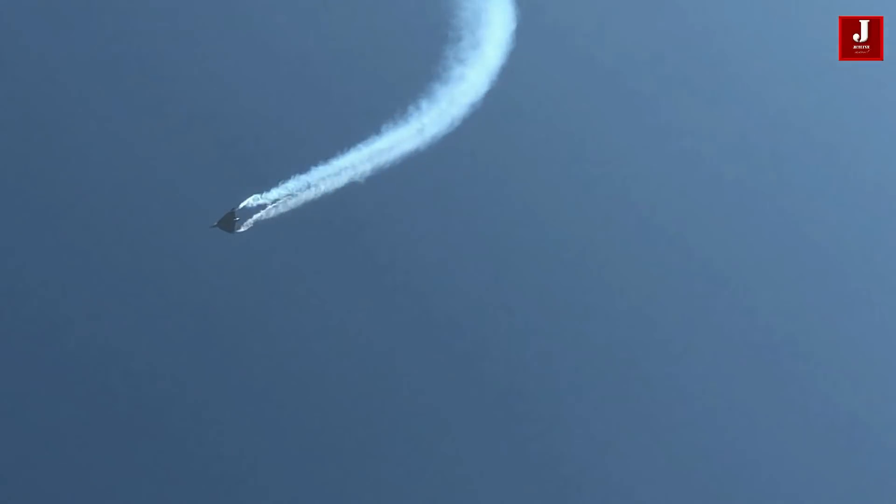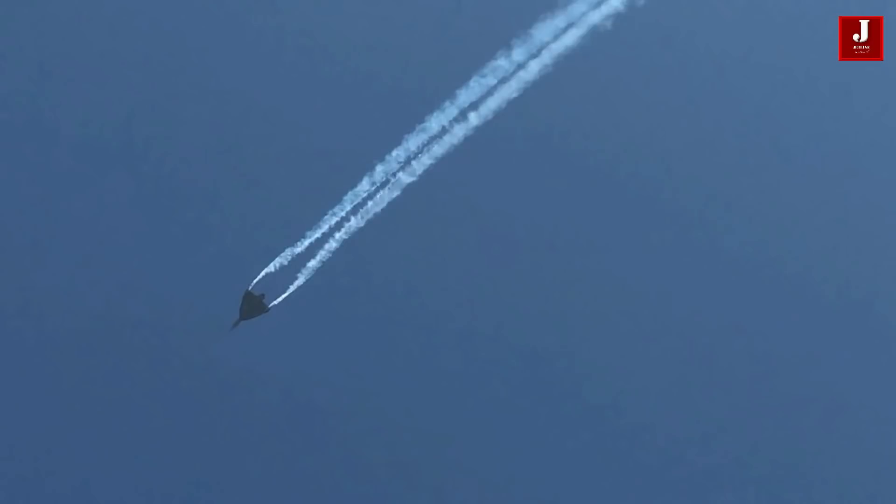Tejas Mk2 is expected to have a ferry range of 3,500km. Ferry range is the maximum range of an aircraft with the maximum fuel it can carry with its internal fuel tanks and 3 drop tanks. Otherwise, the minimum predicted combat range of Tejas Mk2 is 1,500km, which is quite impressive.